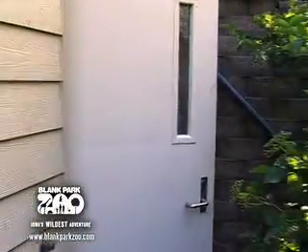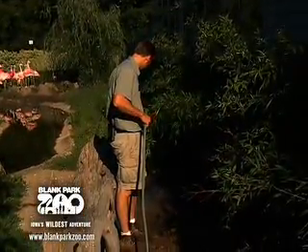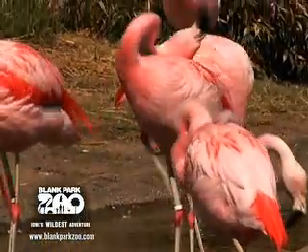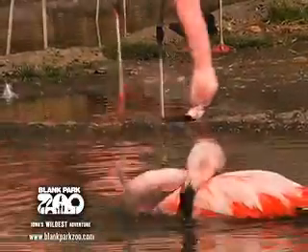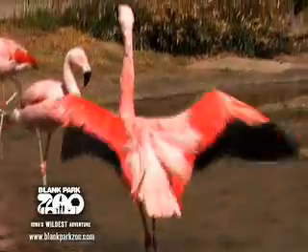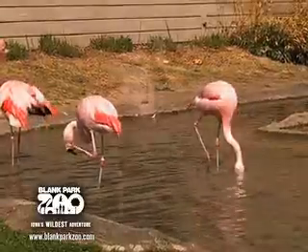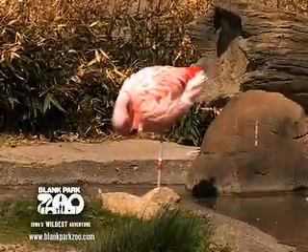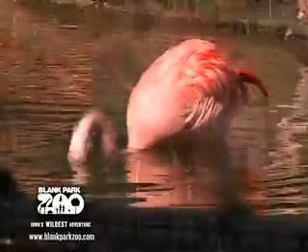We clean the flamingo exhibit daily to clean off the fecal material as well as to make sure that the pools they drink out of and the feeder are clean. That way when we put diets in there later in the day, they have a fresh substrate as well as a fresh feeder. The Chilean flamingo is probably one of the toughest animals I've ever worked with as a zookeeper — not necessarily physical ability, but ability to handle temperatures. In the wild they would be in extreme heat as well as extreme cold. We offer them just the minimal amount of supplies to make their nest — the right dirt, clay, and substrate — we keep it moist for them and they do everything else on their own as far as breeding, making the nest, and raising their offspring.